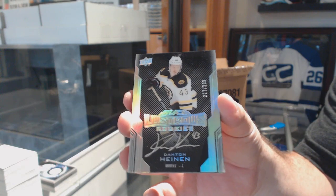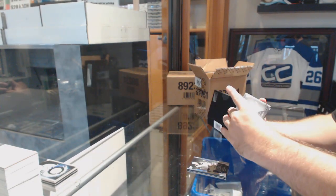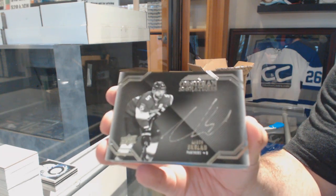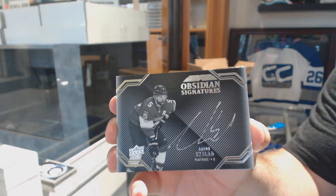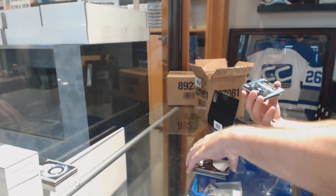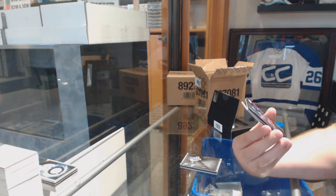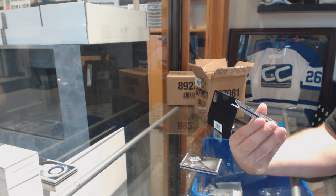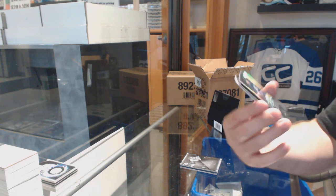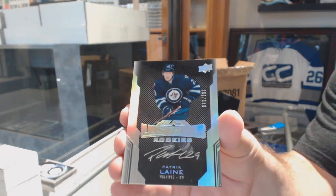Lustrous Rookies. For the Florida Panthers, Obsidian Signatures, Aaron Ekblad. Lustrous Rookies Autograph, number $2.99, for the Winnipeg Jets, Patrick Laine!